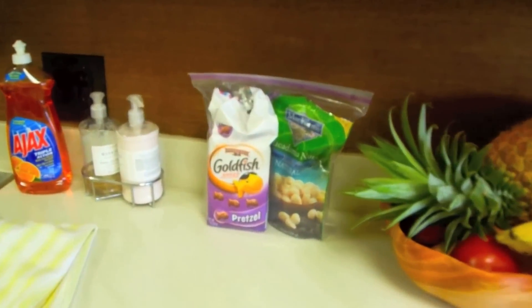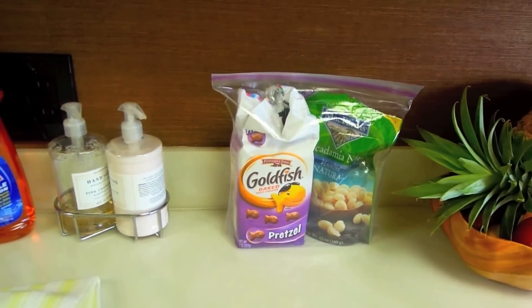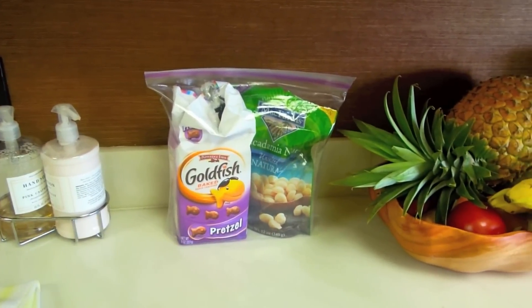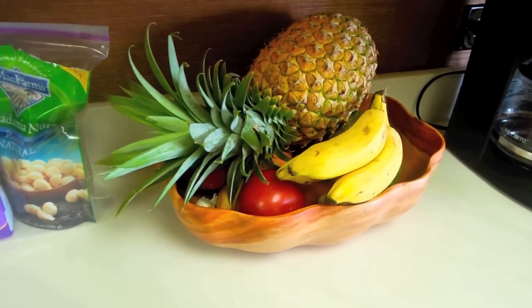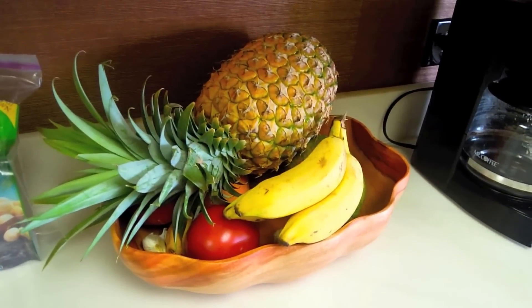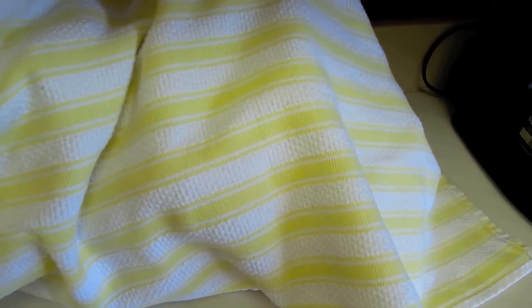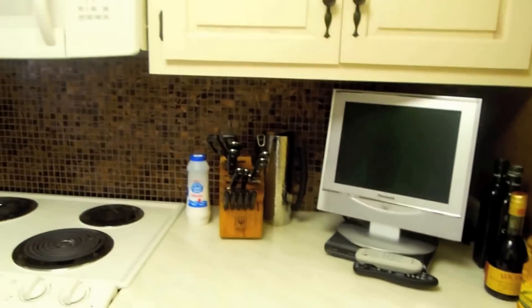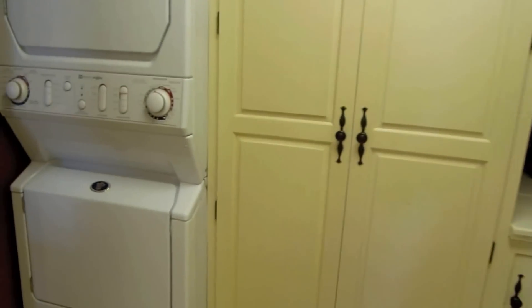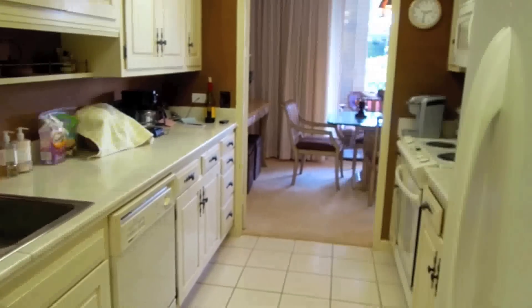This is the kitchen — it's nothing too exciting but I do like their cabinetry. We have some goldfish pretzels and macadamia nuts, which are my favorite wine snacks. If you're wondering why everything is in a ziplock, it's because Hawaii has a lot of insects so you don't want to leave food lying around. I've uncovered the pineapple to show you — I'll be having it for breakfast tomorrow — but I'm basically going to put a towel back on top just to protect it from all the critters. It's noisy right now because I'm washing my workout gear.